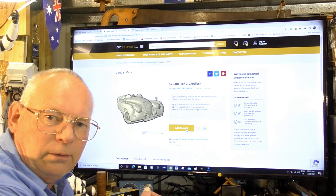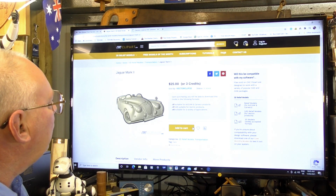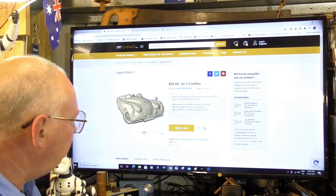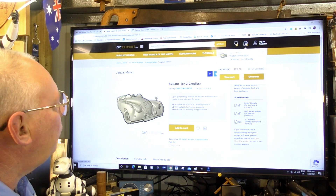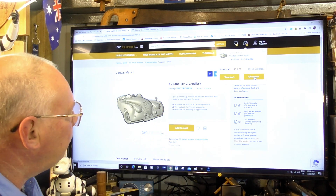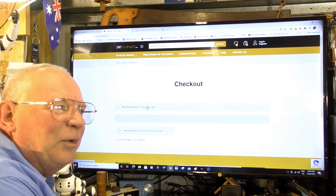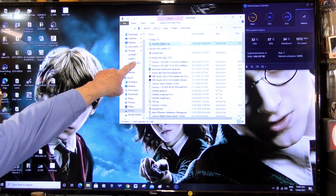You can actually purchase credits — this one was three credits — or you can buy it with cash, whatever you prefer to do. So we're going to add that to cart, go straight to checkout, and I'm going to log into my account now. I'll be blocking some of this out because I've got some personal information in here.